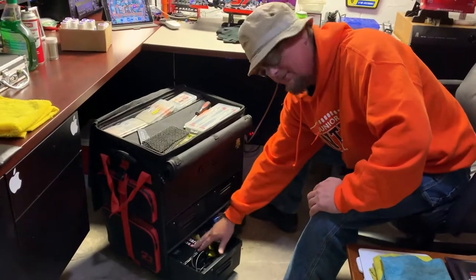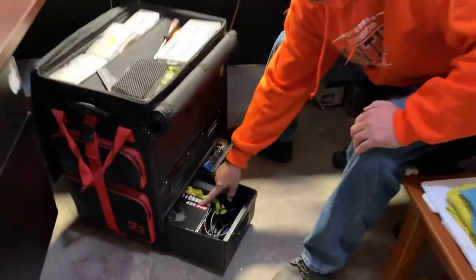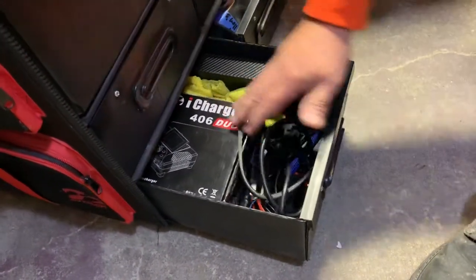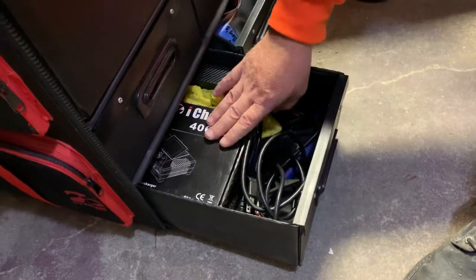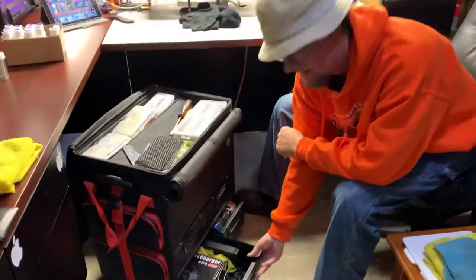On this side that's just my charger setup. I love it - it's the iCharger 406. I keep that in a box with my power supply, all my cords, and the little stand for the charger, all right there in one little box. I love that setup - being able to fit it all in there.